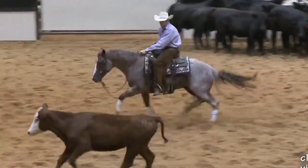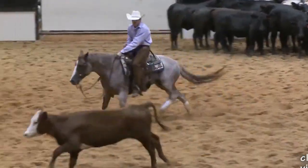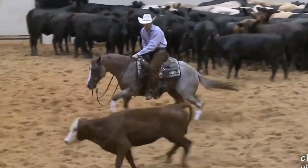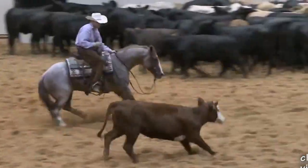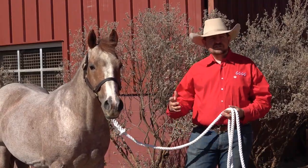He's got a real good foot on him, and if you ever saw him in the show pen you could tell he had a lot of heart. Even though he only has a few full crops on the ground, that's one thing you can see in his colts — he passes on a big heart. They give you 110% every time. He crosses really well on these ranch mares.